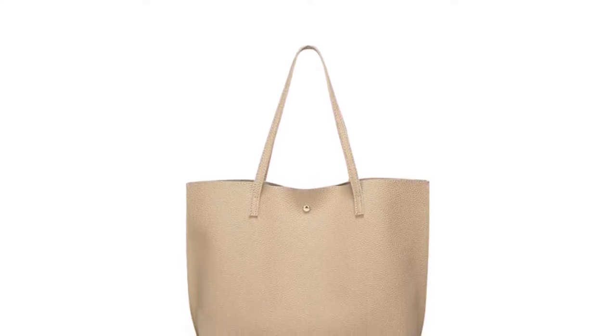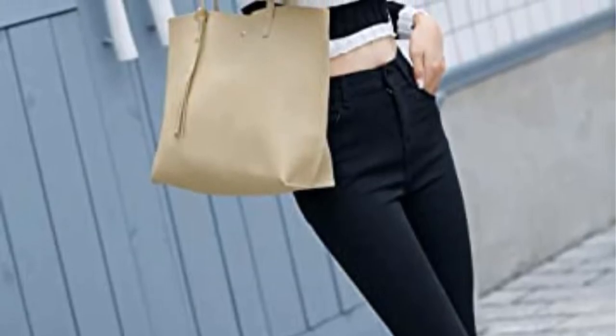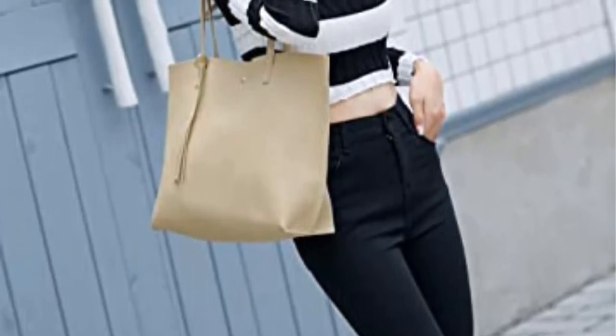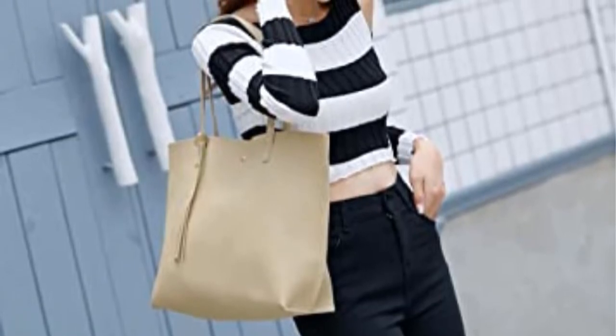It is big enough to hold a wallet, iPad, books, keys, cosmetics, and change. Goes well with any clothes on any occasion like traveling, work, school, shopping, and so on. It also can be an overnight bag. Great gift idea.